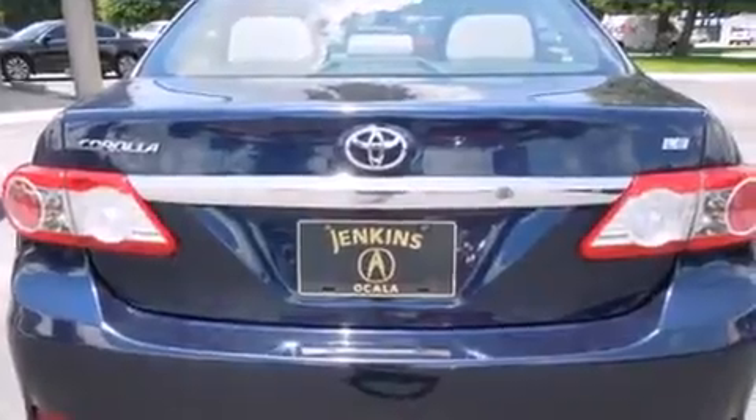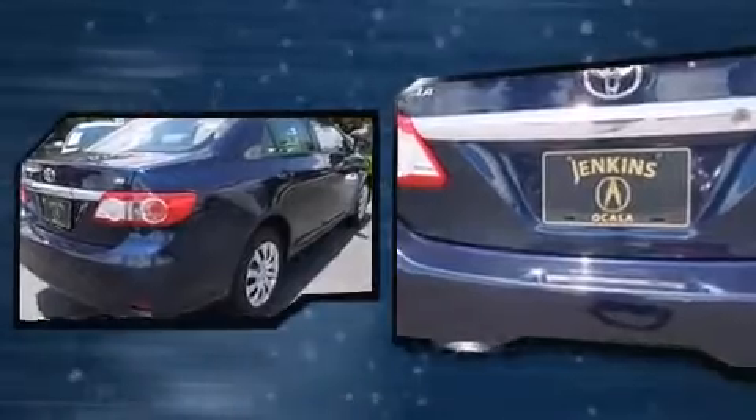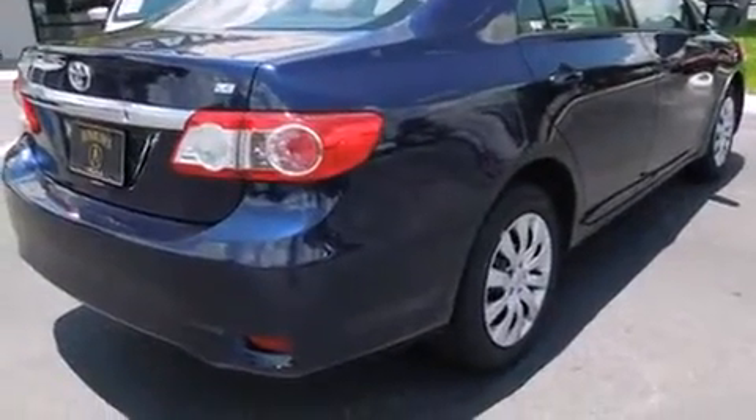Toyota prioritized fit and finish as evidenced by a tachometer, a trip computer, an outside temperature display, remote keyless entry, and one-touch window functionality.